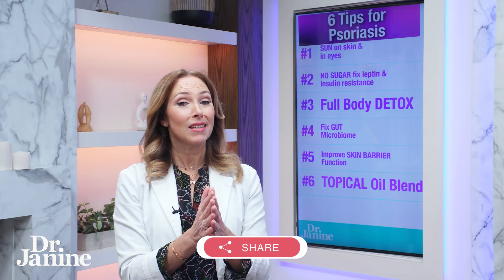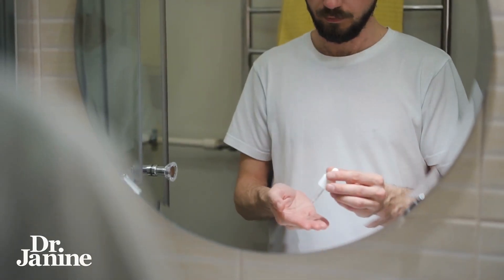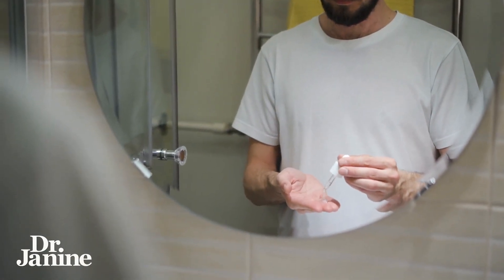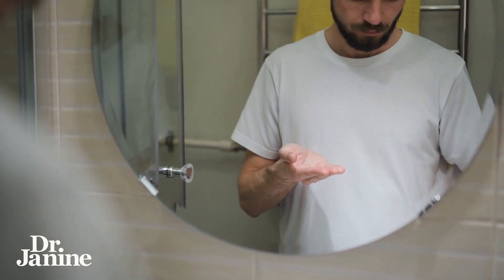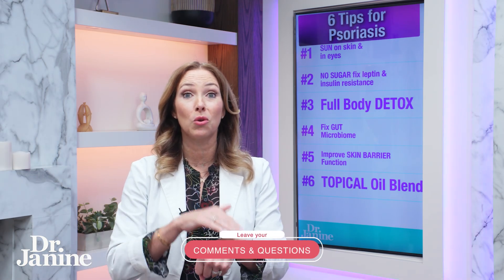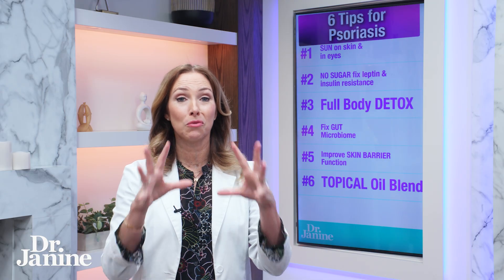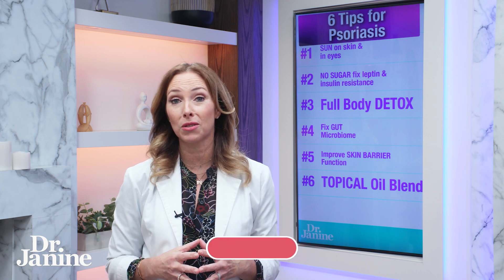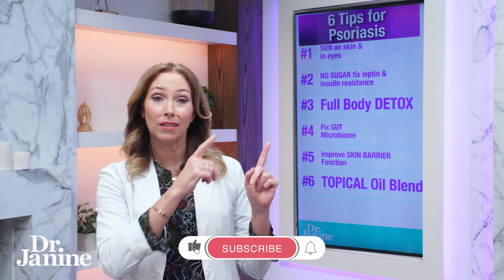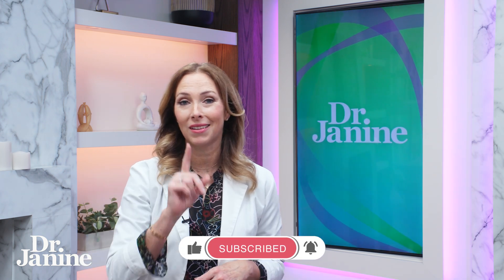Tip number six is to use a topical oil blend. Using specific essential oils in a blend that you can use for psoriasis — great for eczema as well — it's super cooling to the skin, helps quench any dehydration, and is a powerful anti-inflammatory. It feels very soothing. Please check out the video 'dry itchy skin home remedy' — you're going to love it.